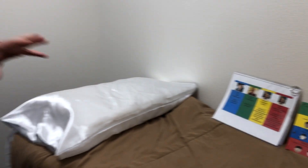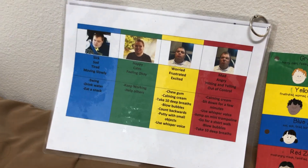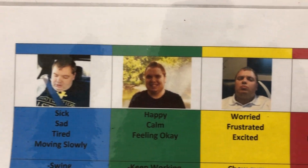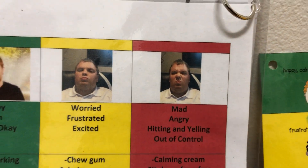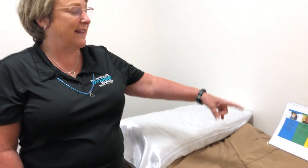We use this in many different ways. I pulled out a customized one that we use for my son — for him, he has a better time understanding if we actually use his face. So all those face pictures are him in each one of those zones. He's in blue zone because he's sleeping, green zone he's happy, yellow he's frustrated and worried, and then that's his mad face.